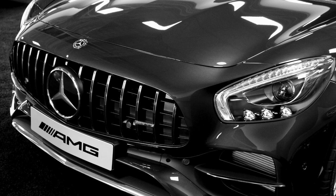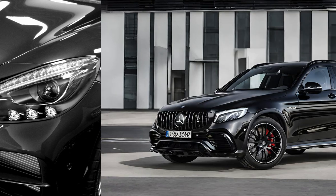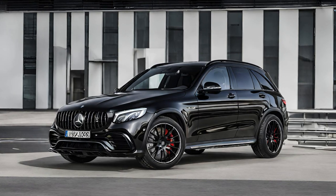Obsidian Black AMG GLC 63s — Performance, Style, and Innovation. The Mercedes-AMG GLC 63s, swathed in the lustrous shade of obsidian black, represents the pinnacle of automotive excellence, blending high-octane performance with an unmatched aesthetic allure.